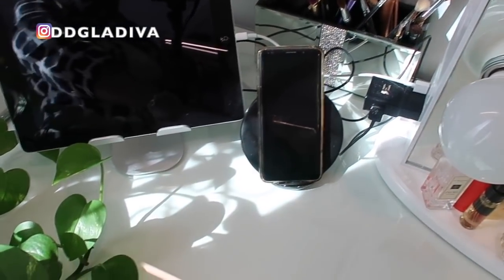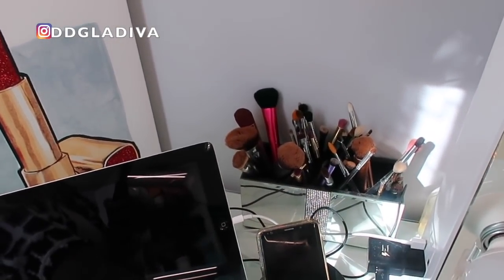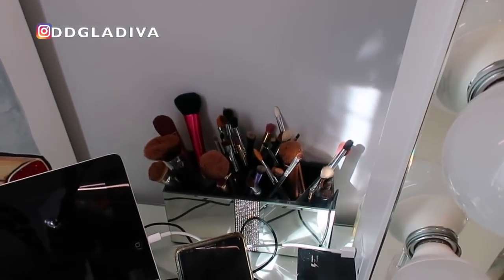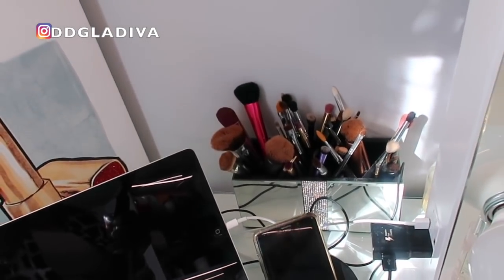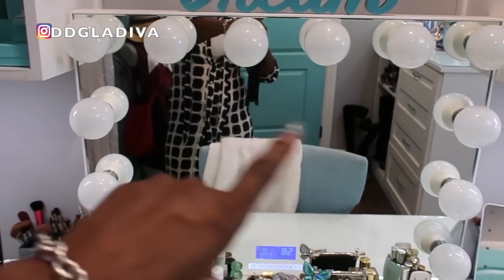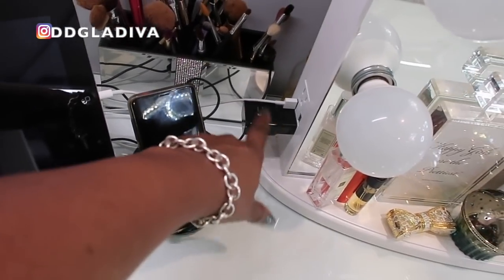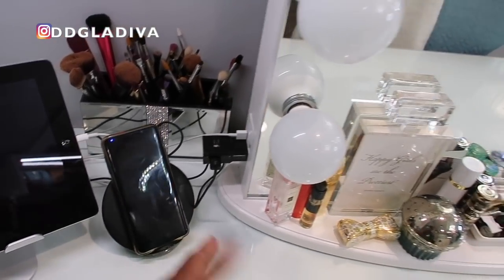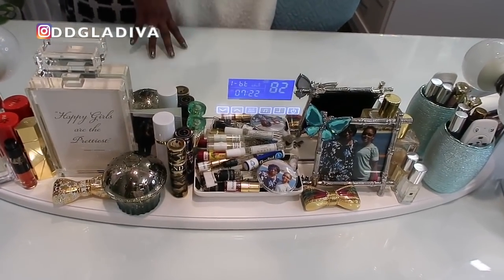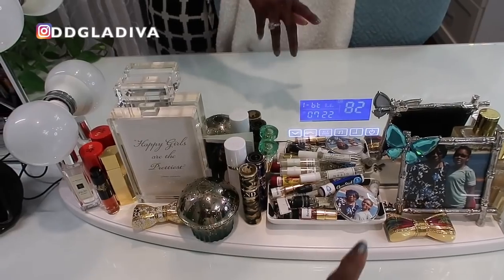I have a container with makeup brushes I honestly don't use — they're just sitting there collecting dust, which is really disgusting. Then I have my Impressions Vanity mirror, which I've always wanted. It has electrical plugs and USB outlets so you can charge your devices or use your flat iron. It plays the radio, has Bluetooth so you can play music from your phone or iPad, tells you the temperature, and also tells you the time.